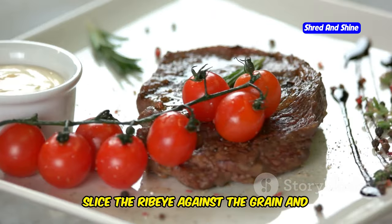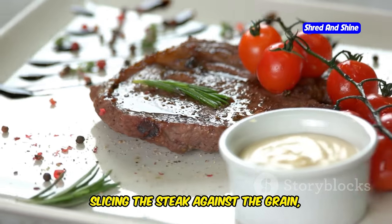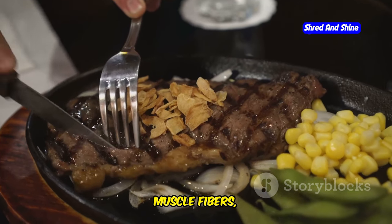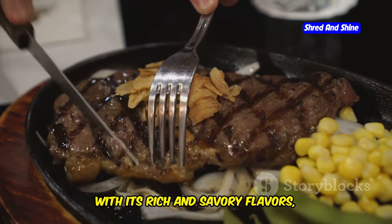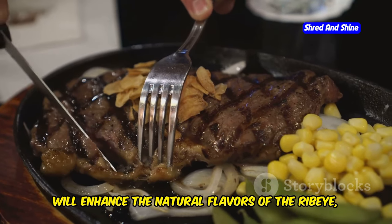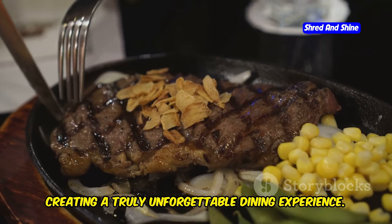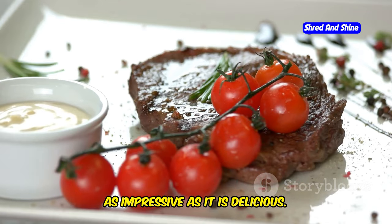Slice the ribeye against the grain and spoon the luxurious cream sauce over. Slicing the steak against the grain — perpendicular to the direction of the muscle fibers — will result in a more tender bite. The cream sauce, with its rich and savory flavors, will enhance the natural flavors of the ribeye, creating a truly unforgettable dining experience. Enjoy a carnivore's dream dinner that's as impressive as it is delicious.